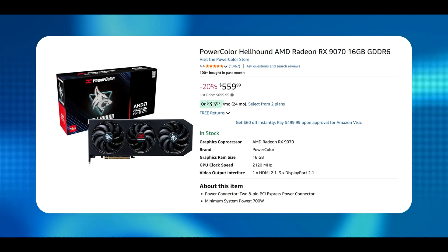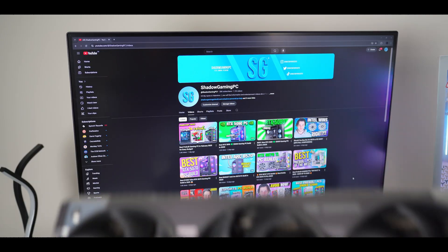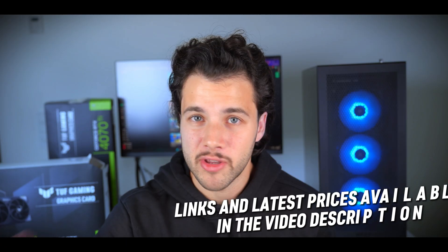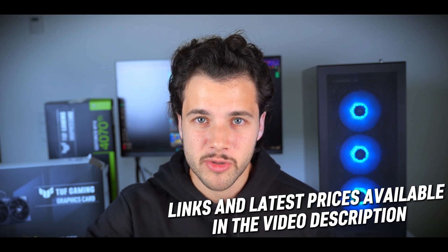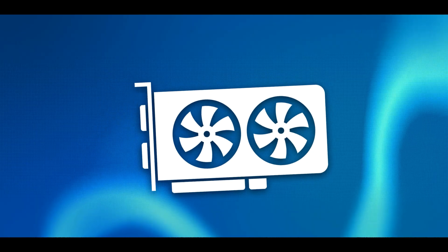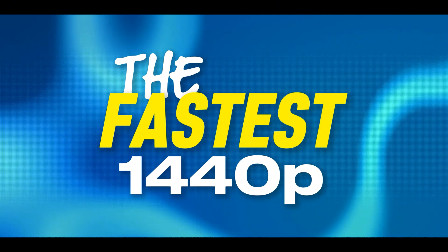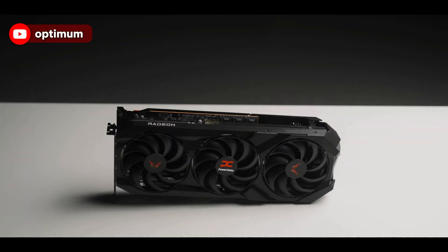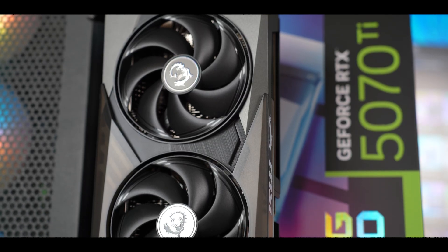Do keep in mind that prices might be different when you're watching this video, because GPU prices change basically every single day. I will be updating every deal from the links in the video description so you get the best price for each GPU. If you want to achieve the fastest performance for 1440p — maxing out this resolution and playing any game at the highest frame rates — I recommend getting the RX 9070 XT from AMD or the Nvidia RTX 5070 Ti.